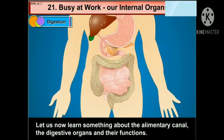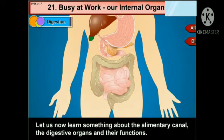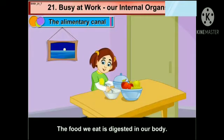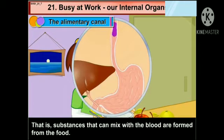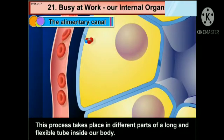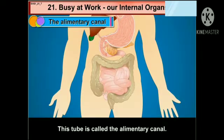Now let us see digestion. Let us now learn something about the alimentary canal, the digestive organs and their functions. We will see about the alimentary canal. The food we eat is digested in our body — that is, substances that can mix with the blood are formed from the food. This process takes place in different parts of a long and flexible tube inside our body. This tube is called the alimentary canal.